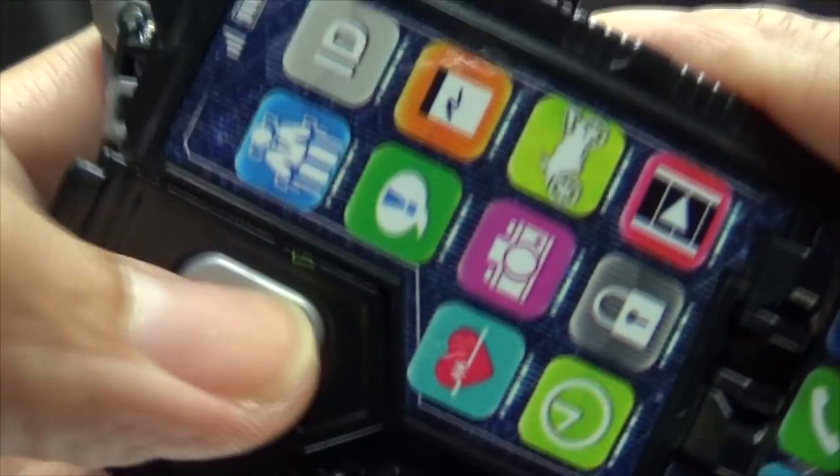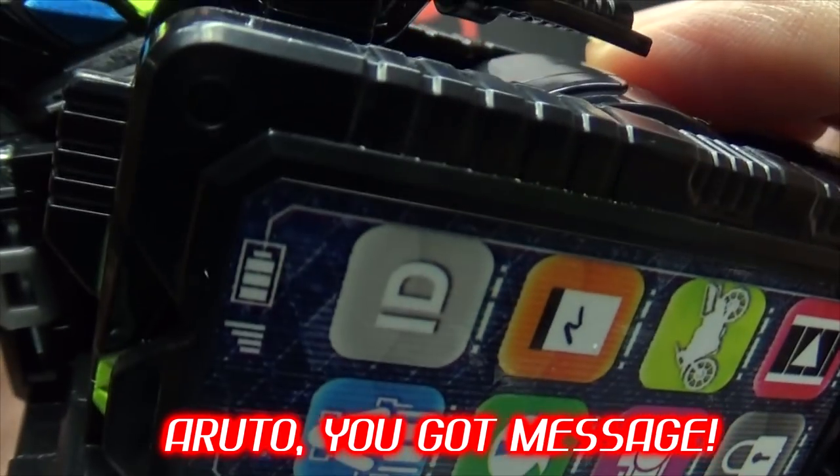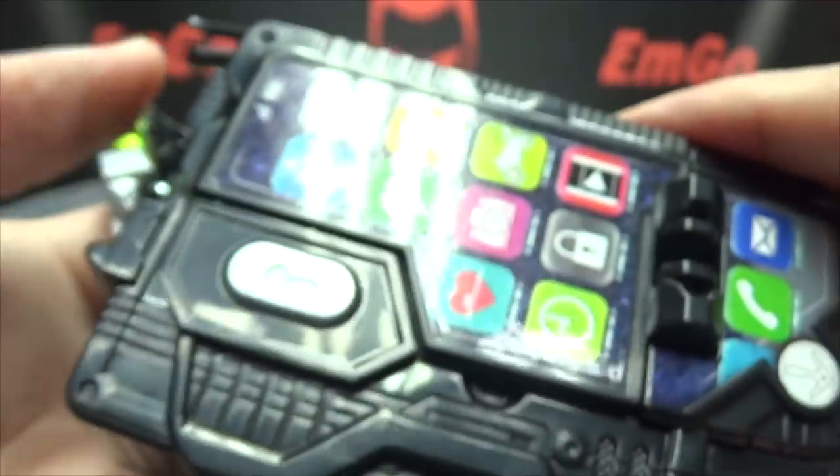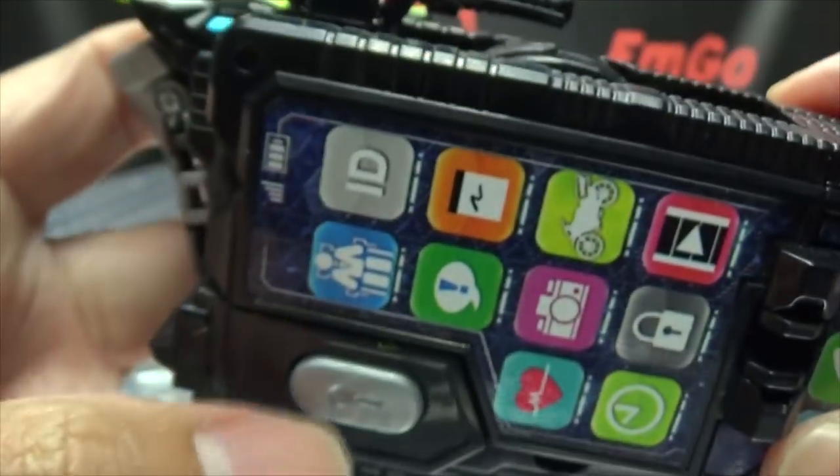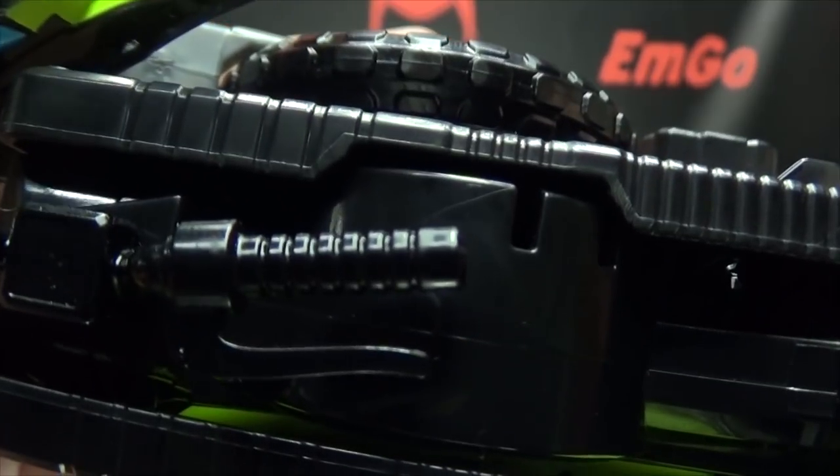Push the button again: 'Aruto, you've got message. Aruto, you've got message.' That's pretty much all it does. You can turn it off at any time.